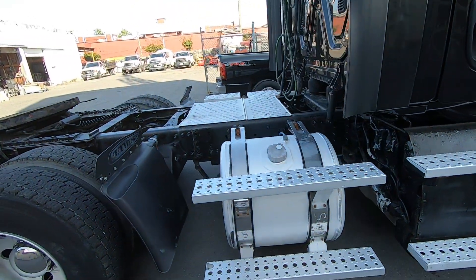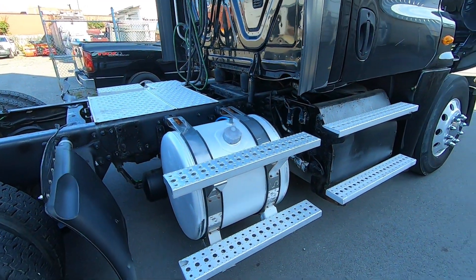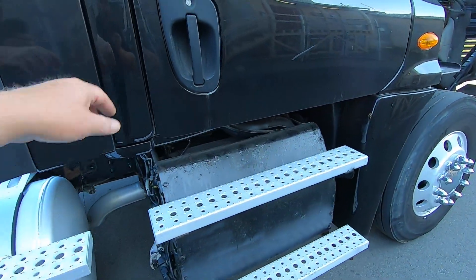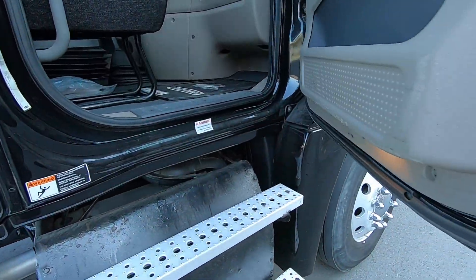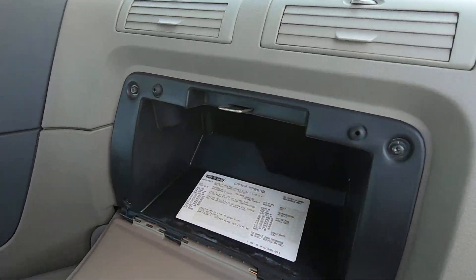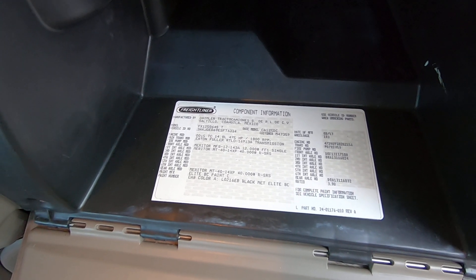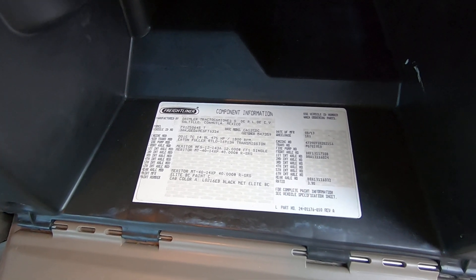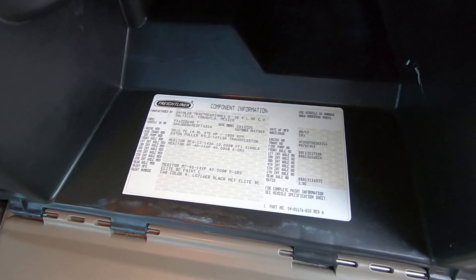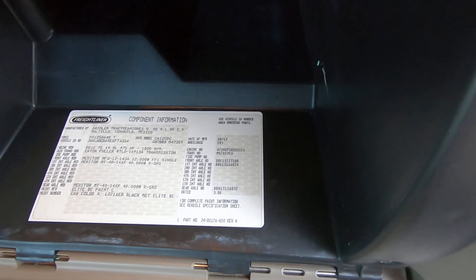Looks like there are two fuel tanks — one large one on the driver's side, smaller one on the passenger side. Exhaust system looks alright. From the information sheet in the glove box: DD15, 14.8 liter, 475 horsepower, Eaton Fuller RTLO transmission, 183-inch wheelbase.